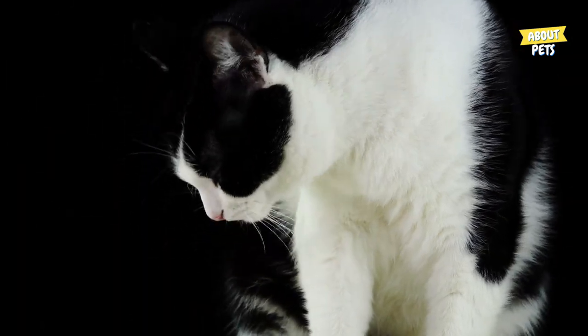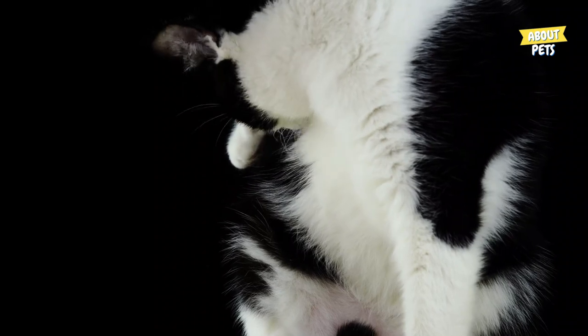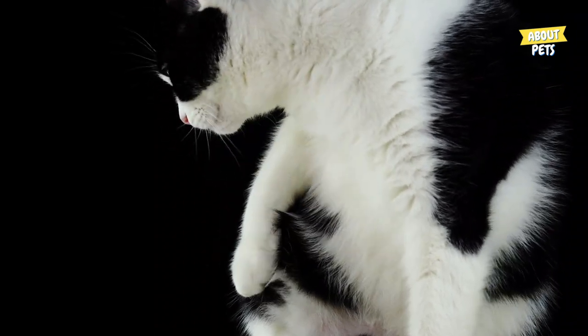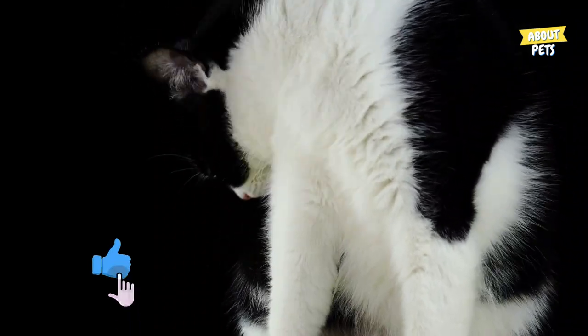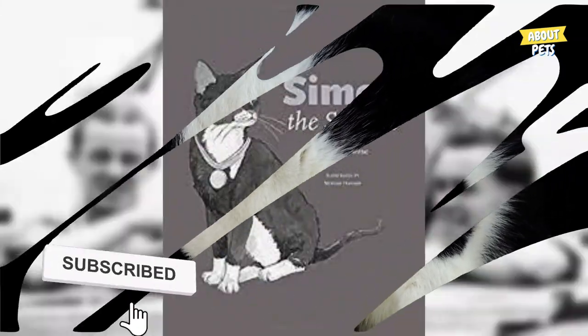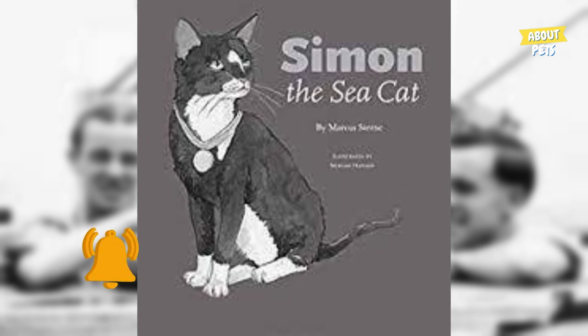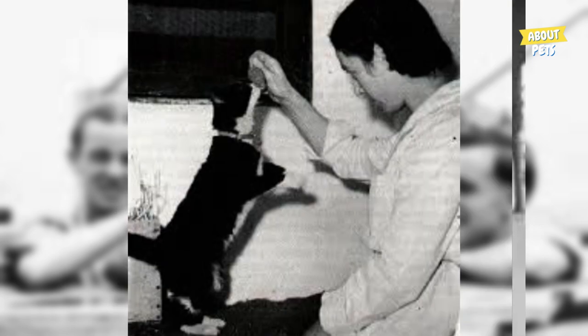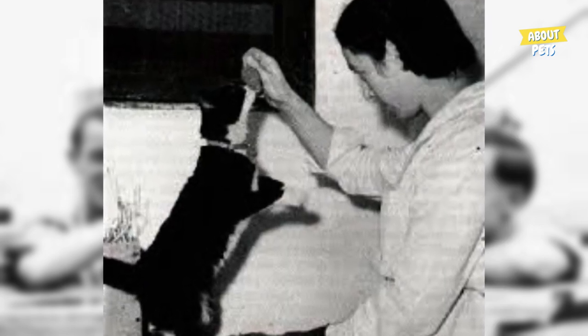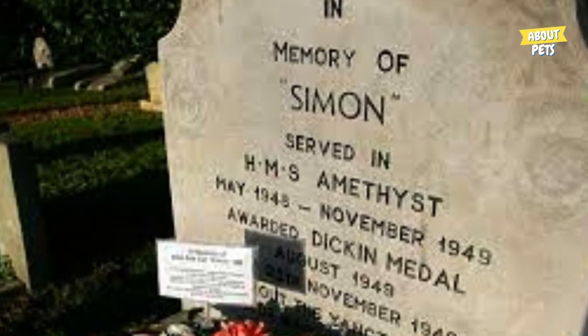Fact 5: During World War II, a black and white cat named Simon was a hero on the ship HMS Amethyst. He helped save the lives of several soldiers by hunting rats and other pests that threatened British supplies. Due to his contributions, Simon was the only cat to be awarded a military medal, the PDSA Dickin Medal, known as the 'Victoria Cross for Animals.' He was honored as a symbol of the courage and loyalty of animals who served in the armed forces.